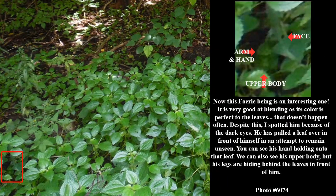Now this fairy being is an interesting one. It is very good at blending as its color is perfect to the leaves — that doesn't happen often. Despite this, I spotted him because of the dark eyes. He has pulled a leaf over in front of himself in an attempt to remain unseen. You can see his hand holding on to that leaf. We can also see his upper body, but his legs are hiding behind the leaves in front of him.